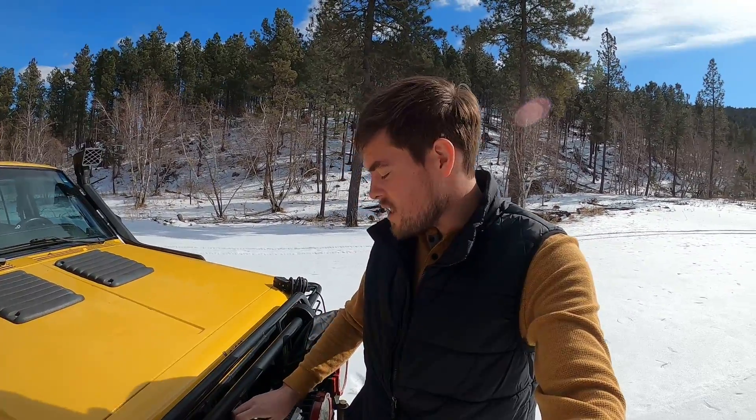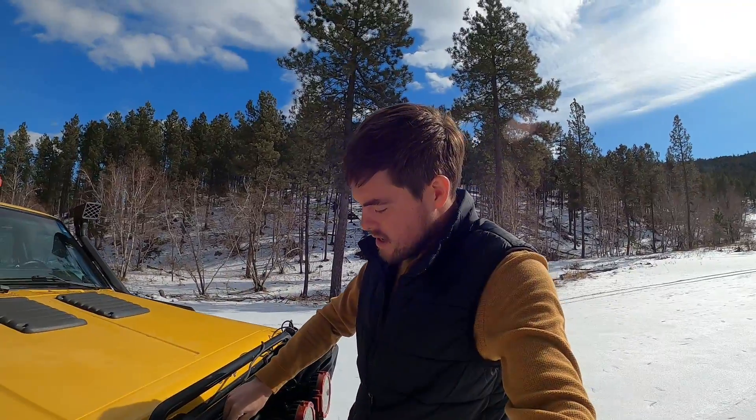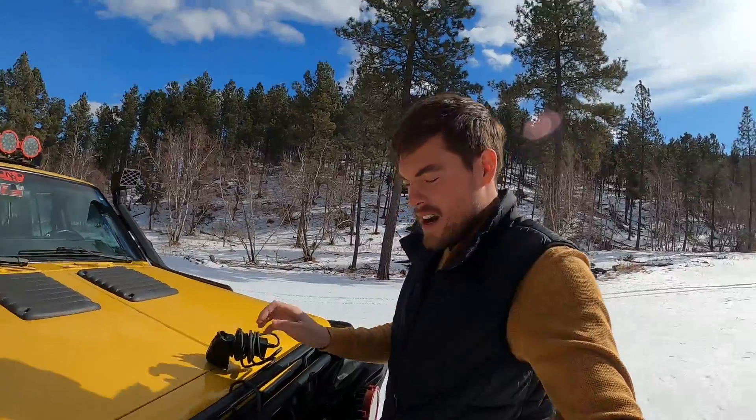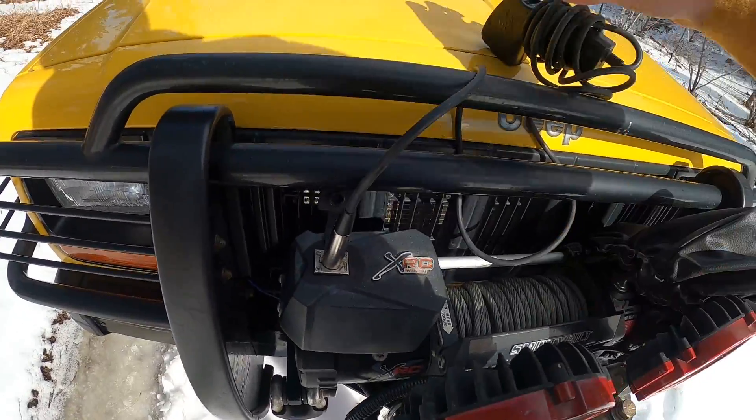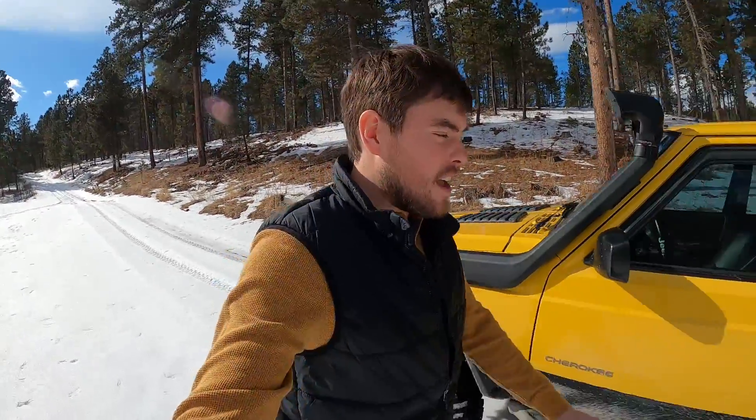Right off the bat, before I go any farther down the trail, something that I'm going to do — this has become common practice for me whenever I'm out by myself and I plan to take on something a little bit challenging — I'm just going to make sure it's going to power up for me whenever I plug it in and go to use it. In the past I'd get it all rigged up, plugged in, ready to go, and nothing. So I do it every time I hit a trailhead and I'm getting ready to do something a little more difficult. I'm going to toss the controller in the back and we're going to hit it.